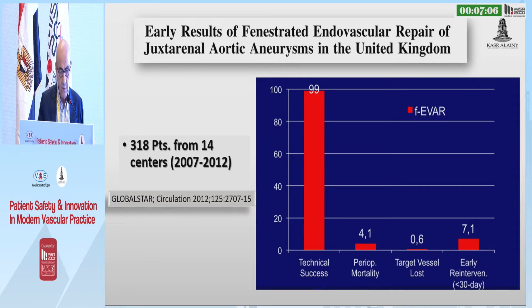The nearly same results come from the Global Star Registry from the UK, which includes 14 centers and more than 300 patients, with a technical success of 90% and perioperative mortality of only 4%.